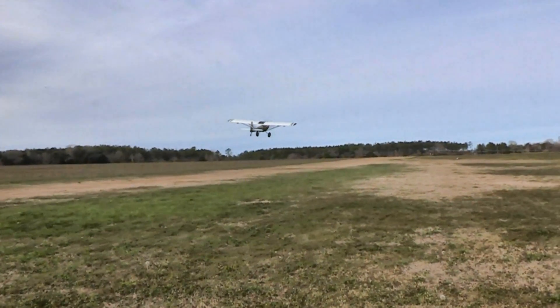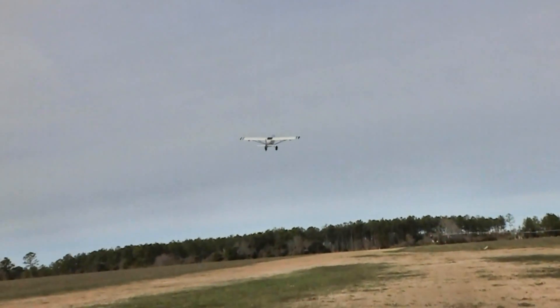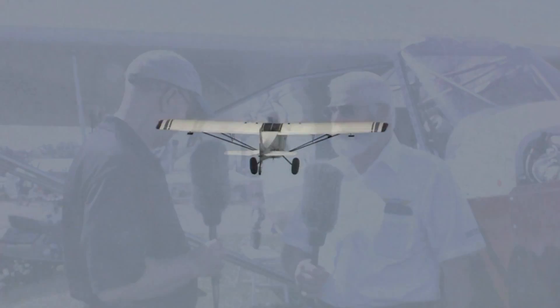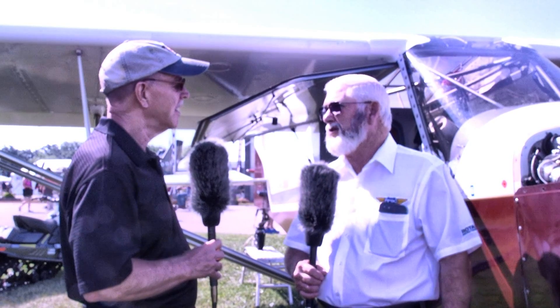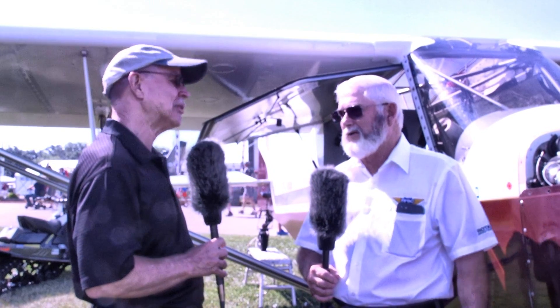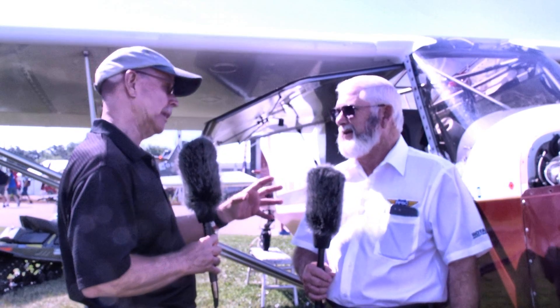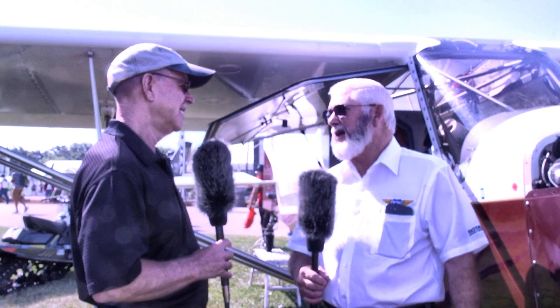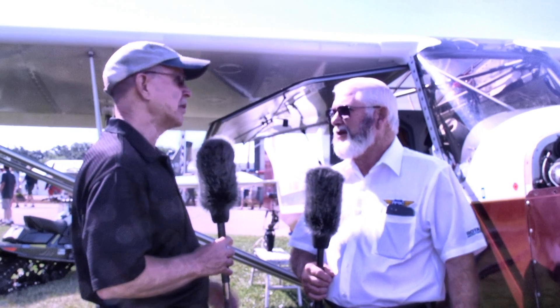Flying with a couple of buddies was absolutely great. Gary Haley was flying a 914 Highlander, and Jim Marsh was flying a stock 100-horse, which was the limiting factor of what we could do performance-wise — though it did a very good job. Up in Alaska we went to Denali, flew up into the glaciers on a beautiful day, climbed to 10,000 feet and got some pictures. Even at 10,000 feet the mountain was still way above us.